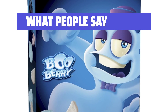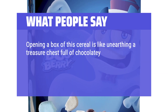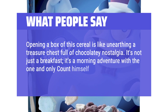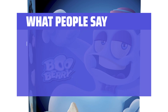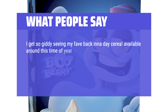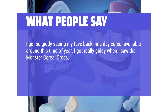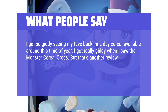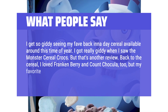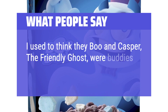What People Say: Opening a box of this cereal is like unearthing a treasure chest full of chocolatey nostalgia. It's not just a breakfast, it's a morning adventure with the one and only Count himself. I get so giddy seeing my favorite back-in-the-day cereal available around this time of year. I got really giddy when I saw the monster cereal Crocs — but that's another review. Back to the cereal: I loved Frankenberry and Count Chocula too, but my favorite was definitely Boo Berry. I used to think Boo and Casper the friendly ghost were buddies.